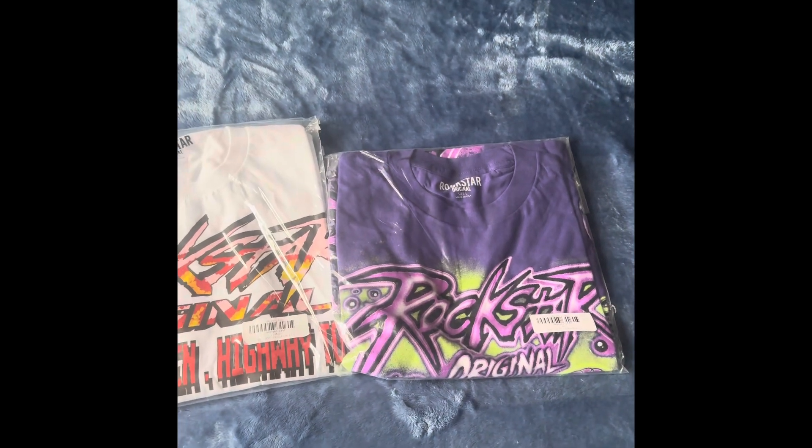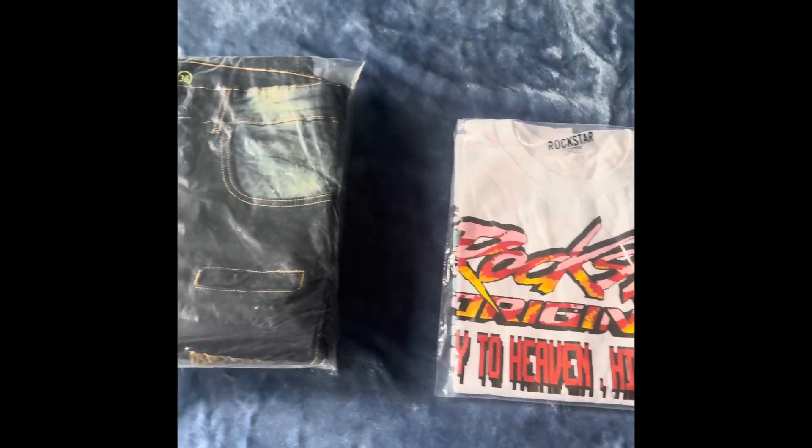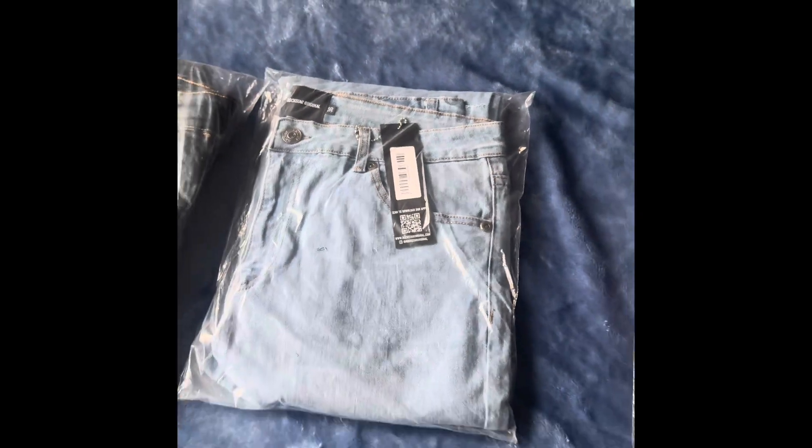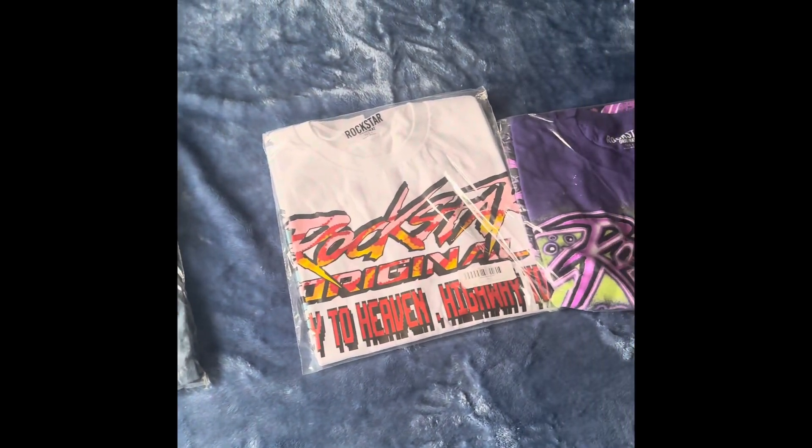As you can see, Rockstar Originals comes through. It is two different t-shirts and two different pairs of jeans. So I'll try these on just so y'all can see what it's looking like, what the fit is looking like.